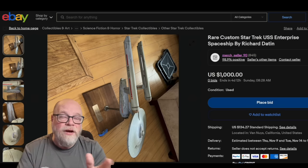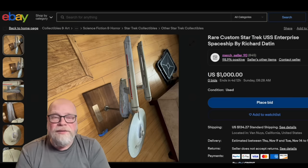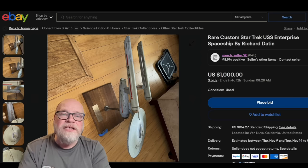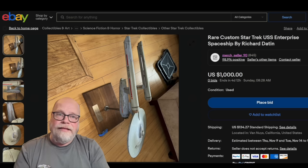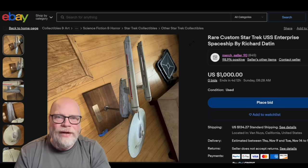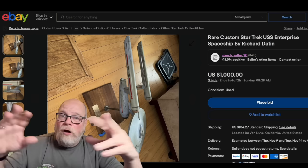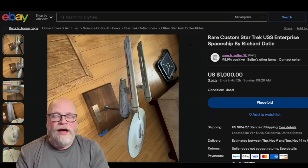The seller, Merch Seller 90, only has 845 feedback points, so he's fairly new to the platform or moves very little stuff. He posted this and said, hey, I have this available and I think it's something you guys might be interested in. After he posted all these pictures, my phone, my email, my Twitter, YouTube, and all of the social media network immediately began to quake in the aftermath.